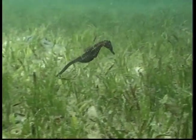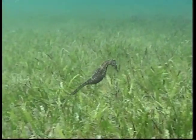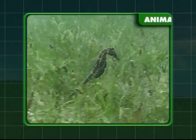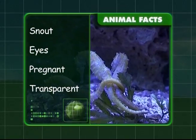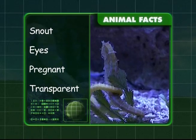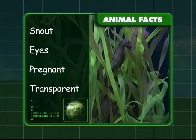Found in many oceans all over the world, it's the male seahorse that has the babies, up to 400 at a time. You know that they eat through their snouts and can see in two different directions with their eyes. Some species are transparent and it's the male seahorse who gets pregnant.